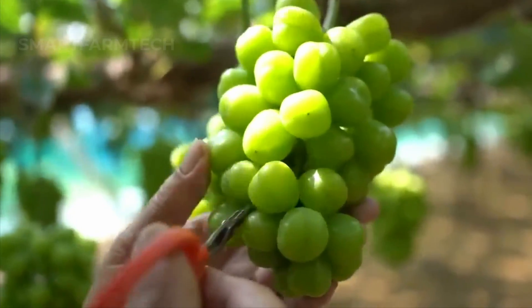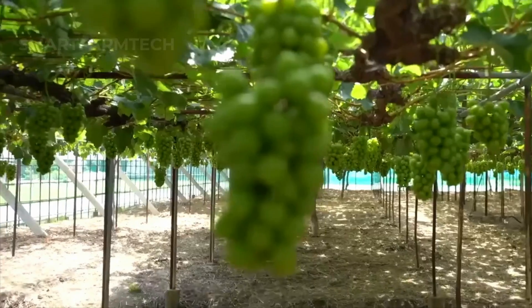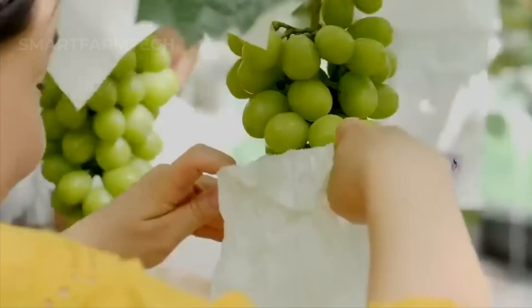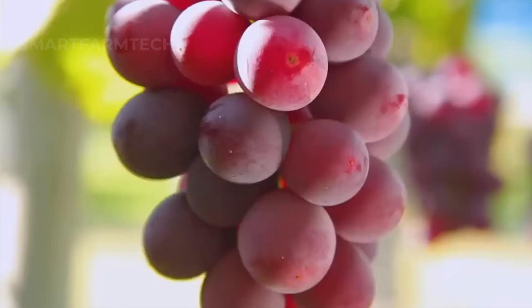Caring for grapevines requires patience, including checking plant health and providing enough water and nutrients. The time from planting to the first harvest is usually three to four years.